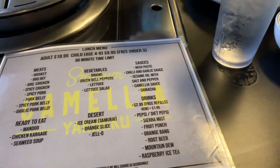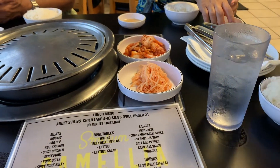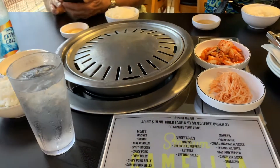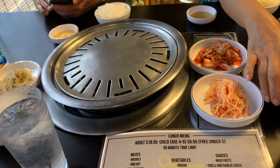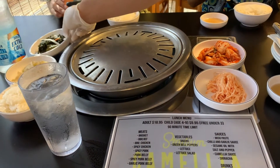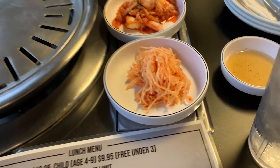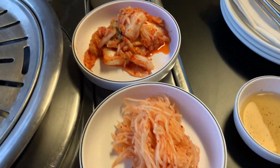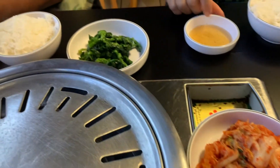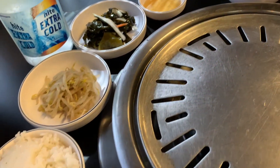The way that the restaurant operates their all-you-can-eat barbecue is you get to pick four meat choices from their list. They have brisket, barbecue beef, barbecue chicken, spicy chicken, spicy pork, pork belly, spicy pork belly, and garlic pork belly. You can pick four choices, and once they're cooked you can pick four more choices.